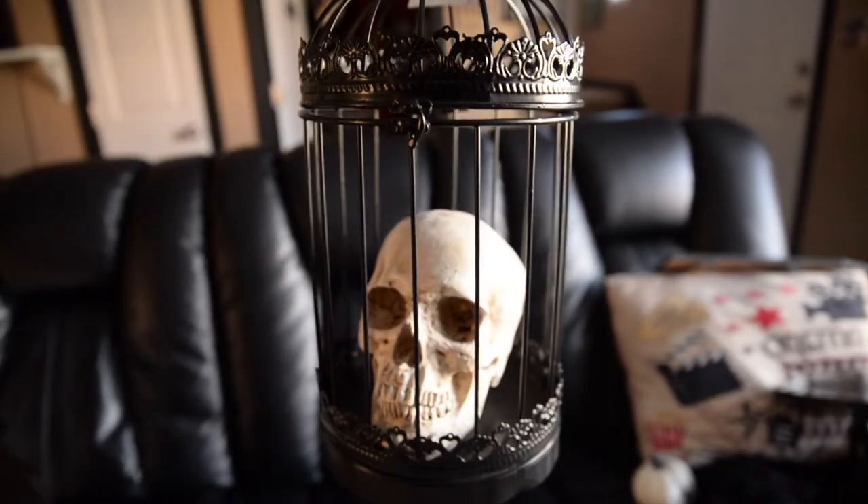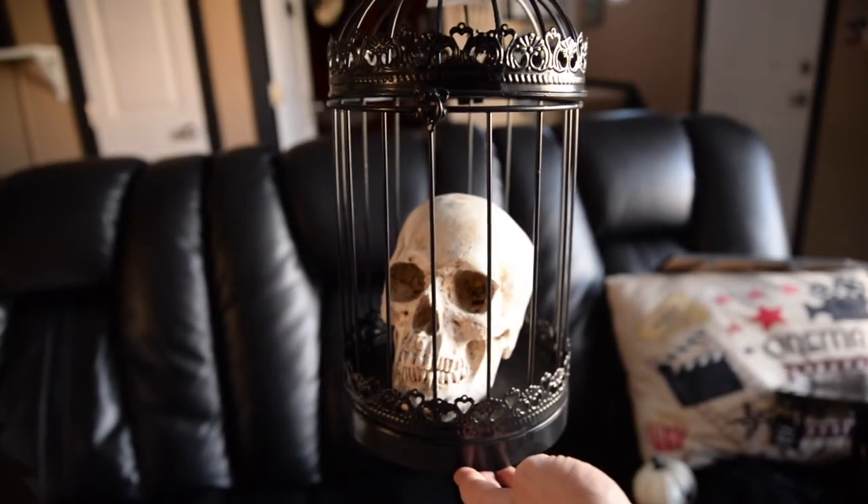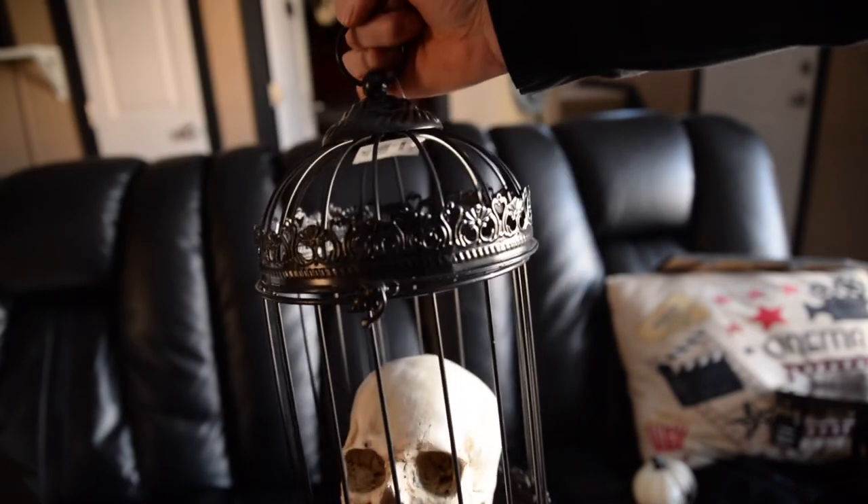The next item I picked up is this skull in a little bird-looking cage. The original price was $24.99, so I had to pick that up at half off — I thought that'd be a good deal and I really like it. You can open up the birdcage but the skull doesn't come out. Maybe I can put some kind of light on each side to illuminate it at night, or put some LEDs in its eyeballs — I'll think of something.